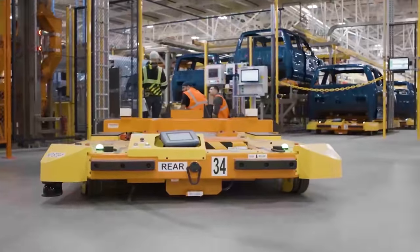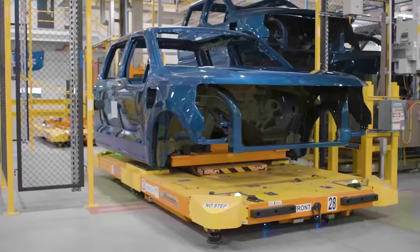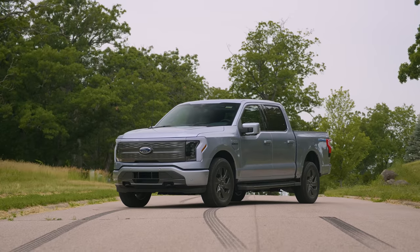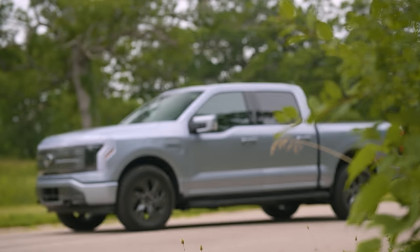I'm going to walk you through what I do know. From an exterior perspective, they prioritized aerodynamics. The coefficient of drag was changed, which for a truck is a big deal — at about 75 miles an hour, this vehicle requires 10% less energy than it would otherwise.